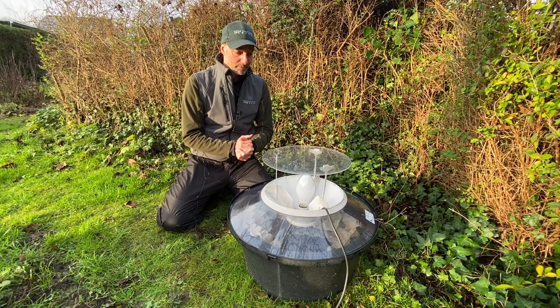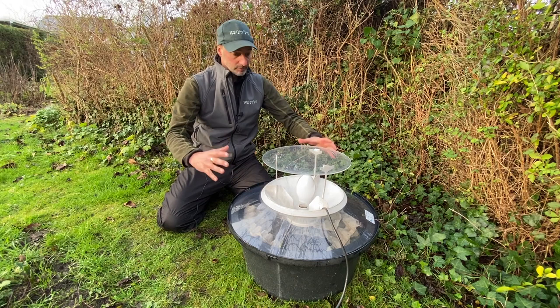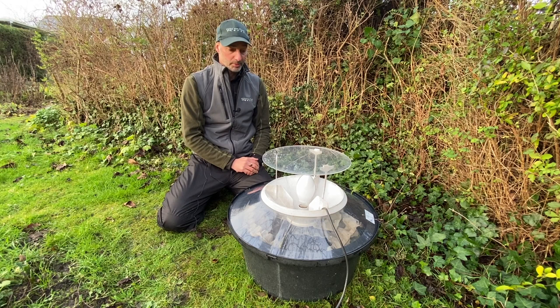This is a 125-watt mercury vapour bulb which puts out a huge amount of light and is really good at attracting moths. When the moths come into the trap, they enter via this funnel and then they're encased inside here. We put in a load of cardboard egg crates that give them somewhere safe and secure to tuck in until we're ready to check the trap in the morning.